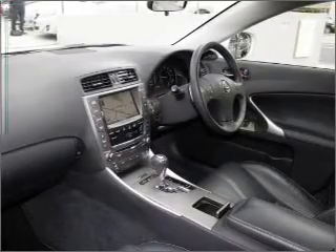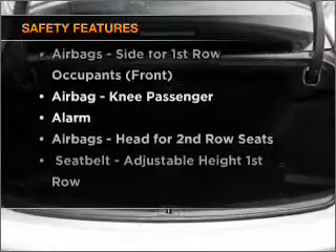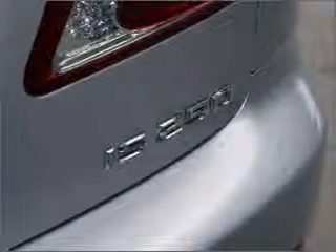The anti-lock braking system will help to keep you safe on the road. It's important to be able to trust in the safety components of the vehicle you purchase. Contact us to get behind the wheel today.